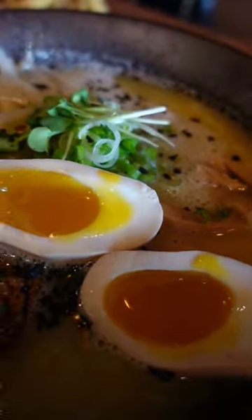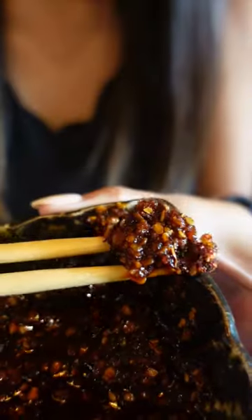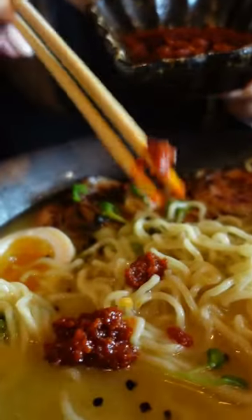Next we got the chicken ramen, which came with a soft boiled egg and chicken chashu. The broth was super creamy and fatty, and there's also free unlimited Mike's Hot Oil and the Spice Bomb sauces to go with the ramen.